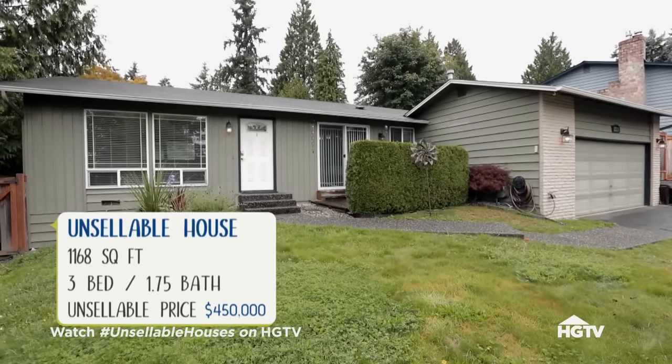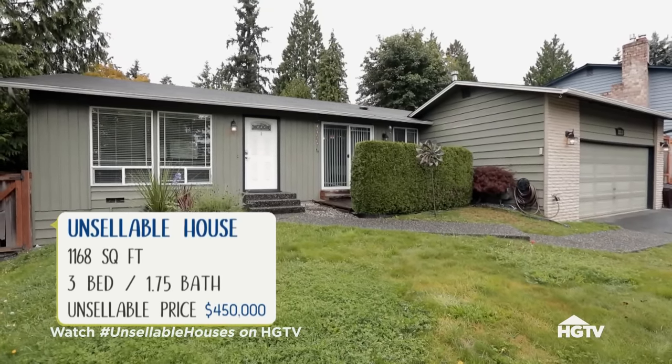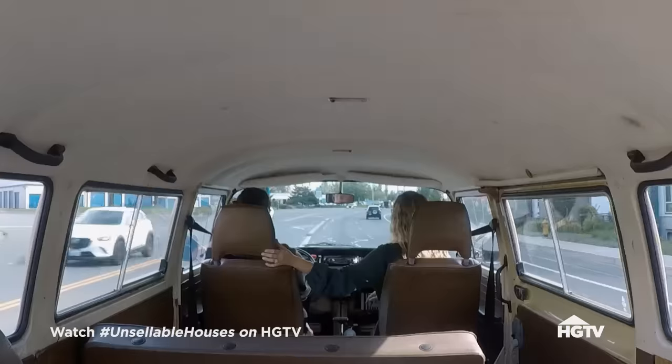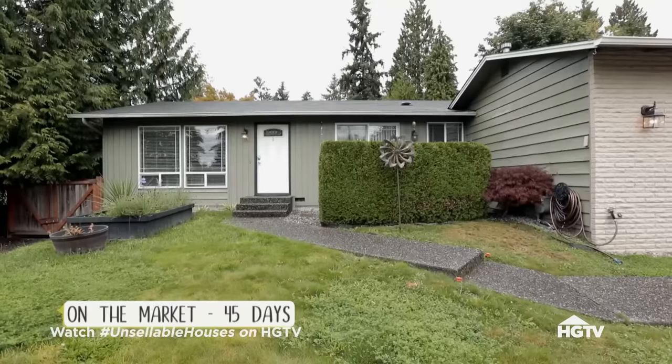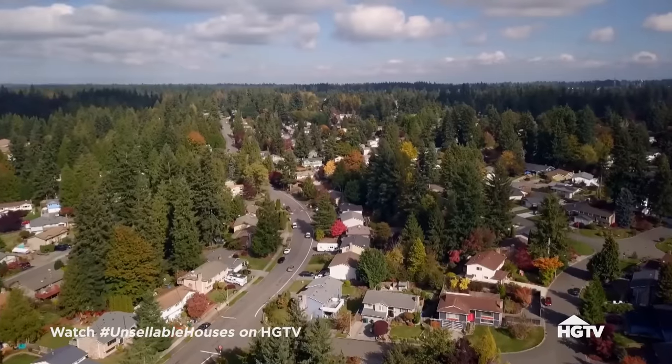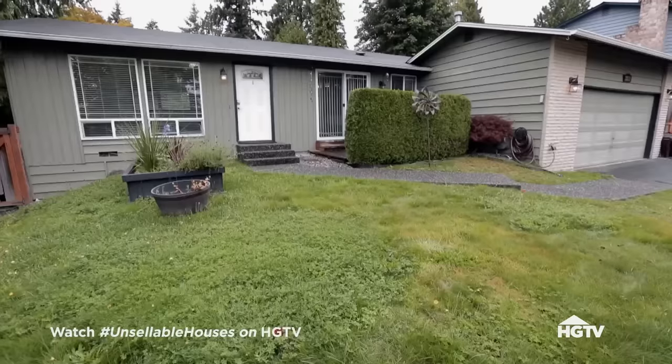We're headed over to Amy and Chris. They've been trying to sell a three-bedroom, one and three-quarters bathroom home. Right now they're listed at $450. It's not bad at all. They've been on the market about 45 days. So what's kind of the miss with the house that's making it sit this long? They're moving out of state, so time is of the essence. Let's check it out.